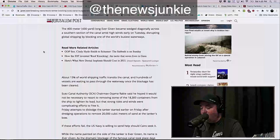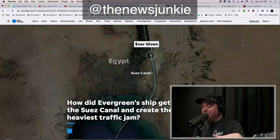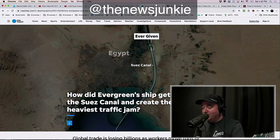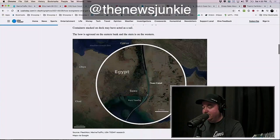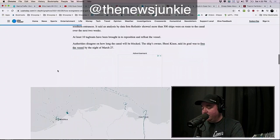This is a very, very long ship, and it's got a lot of different containers on it — up to 18,300 of them — and they're trying to remove those bit by bit. As USA Today put it: 'How did Evergreen's ship get stuck in the Suez Canal and create the world's heaviest traffic jam?' You've got to understand how big it is. Here it is compared to the National Mall in Washington, D.C. Here is the Suez Canal, which is very, very small, and this is the area where it is stuck.